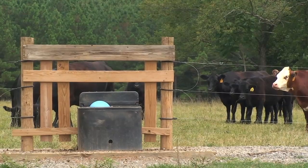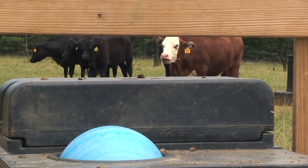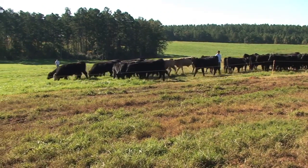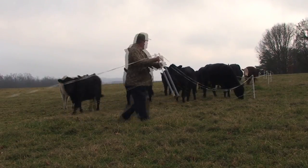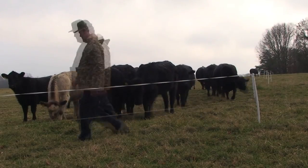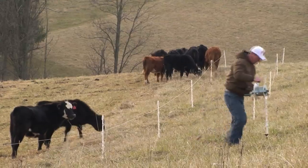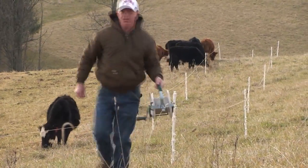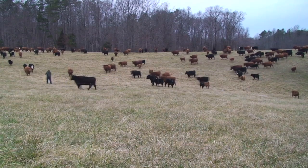Usually in our system it's sometime around late November, early December. We'll start at the water source with the cattle and then we'll start strip grazing.